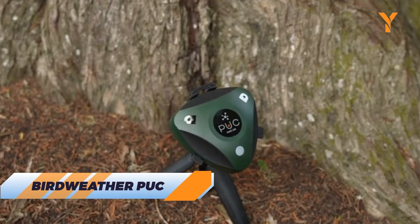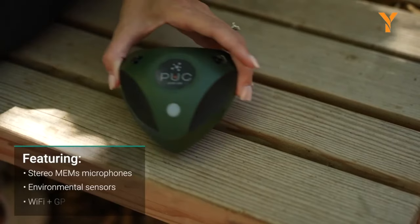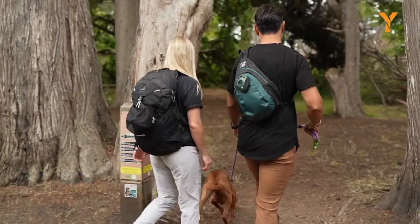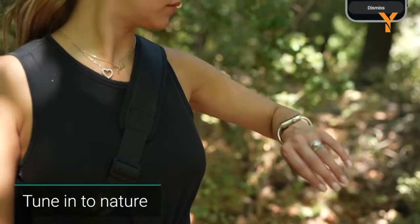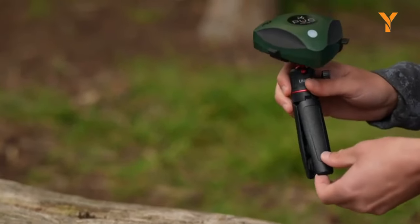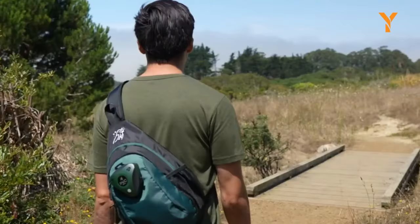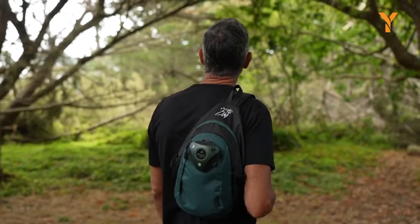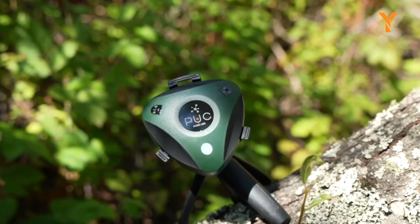Birdweather PUC is the ultimate tech gadget for nature enthusiasts and bird lovers. Born from a pandemic project, this sleek one-button wonder is your personal birding companion, effortlessly identifying over 6,000 global bird species through continuous automatic listening. Thanks to its integration with the BirdNet neural network, it can discern not only avian melodies but also man-made noises and other wildlife sounds, while filtering out human chatter. It's also a weather guru with built-in environmental sensors, monitoring temperature, humidity, air quality, and CO2 levels. Whether you're in your backyard, exploring the wilderness, or simply taking a hike, the PUC is the coolest must-have tech gadget for those who want to deepen their connection with the avian world and Mother Nature herself.